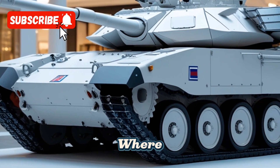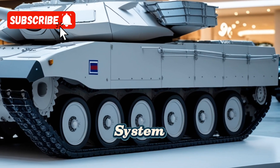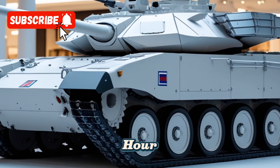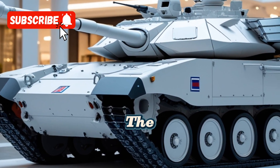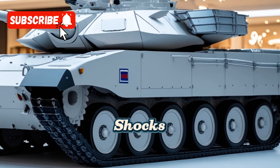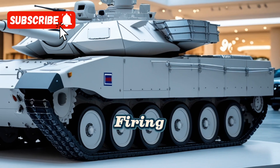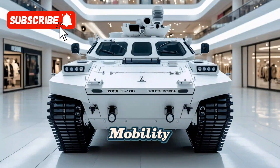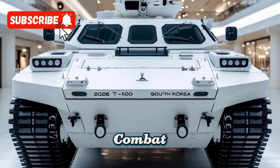Mobility is another area where the T-100 excels. Its hybrid propulsion system provides a top speed of over 70 km per hour, allowing it to swiftly maneuver across diverse terrains. The tank's suspension system is designed to absorb shocks from rough landscapes, ensuring crew comfort and maintaining firing stability during high-speed maneuvers. This mobility is crucial for rapid deployment and repositioning during combat operations.